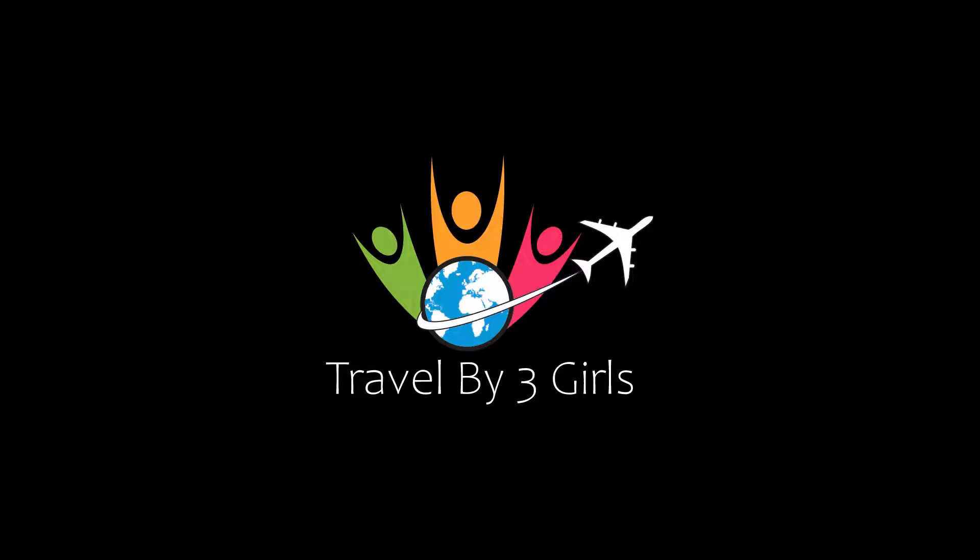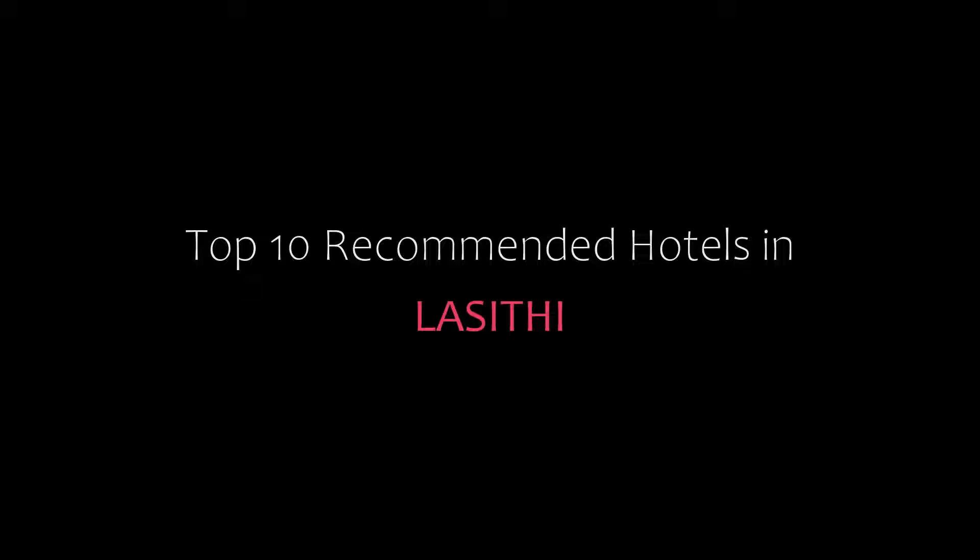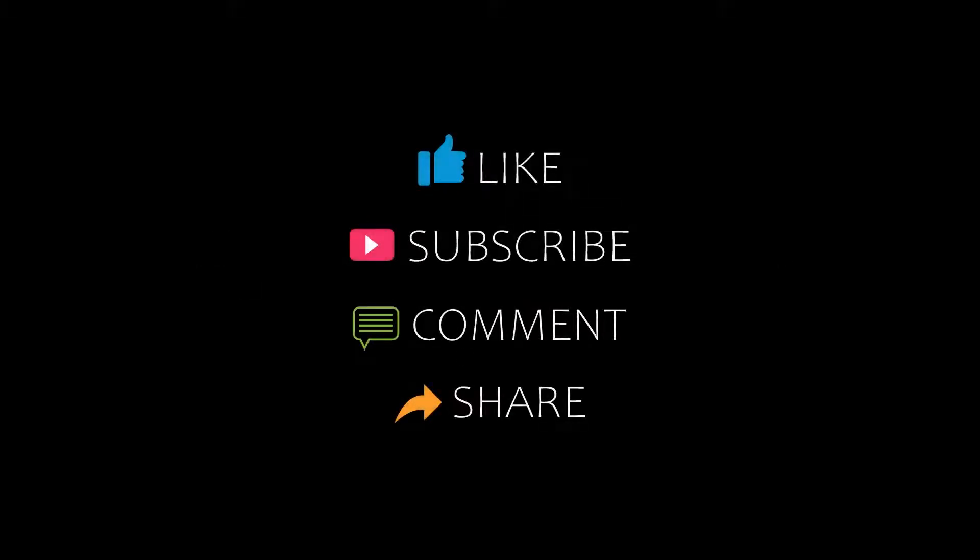Hello friends, welcome back to my channel. Now you are watching top 10 recommended hotels and resorts. Please subscribe to my channel and don't forget to like, share and comment. Let's start the video.